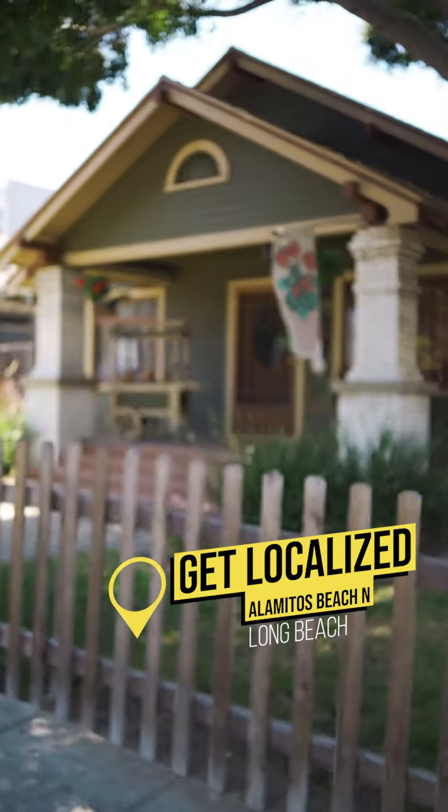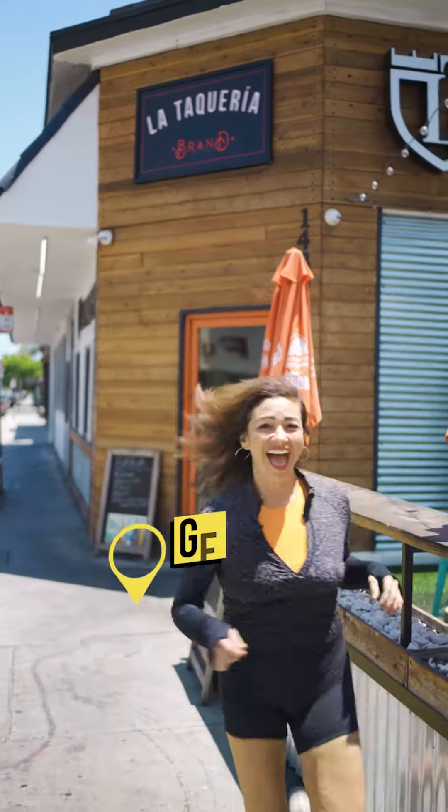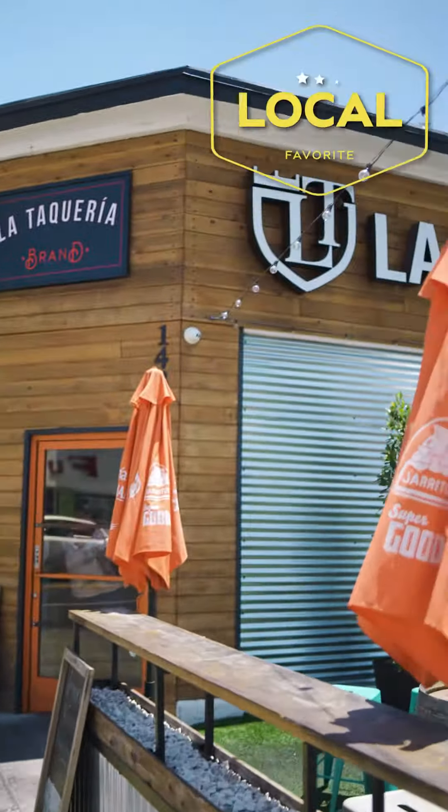Today we're in Alamitos Beach North, and Alamitos Beach North stretches from 7th to 4th and Alamitos to Cherry, so let's get localized!